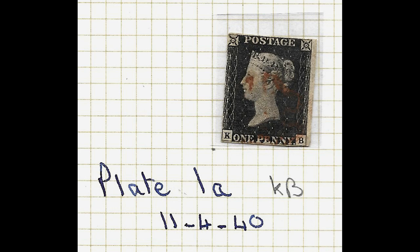Welcome to another edition of the Our Dad Stamps podcast. Today we're going to be talking about the Penny Black, the world's very first postage stamp, printed by Perkins, Bacon and Petch for issue in 1840.